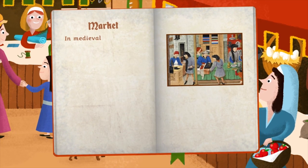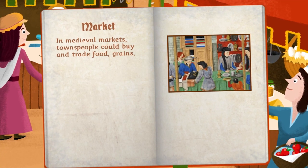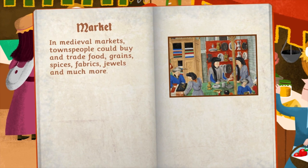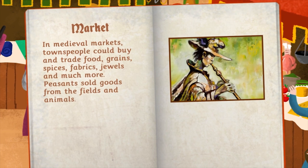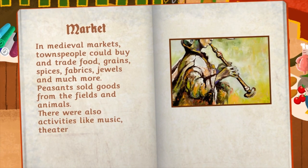In medieval markets, townspeople could buy and trade food, grains, spices, fabrics, jewels, and much more. Peasants sold goods from the fields and animals. There were also activities like music, theater, and painting.